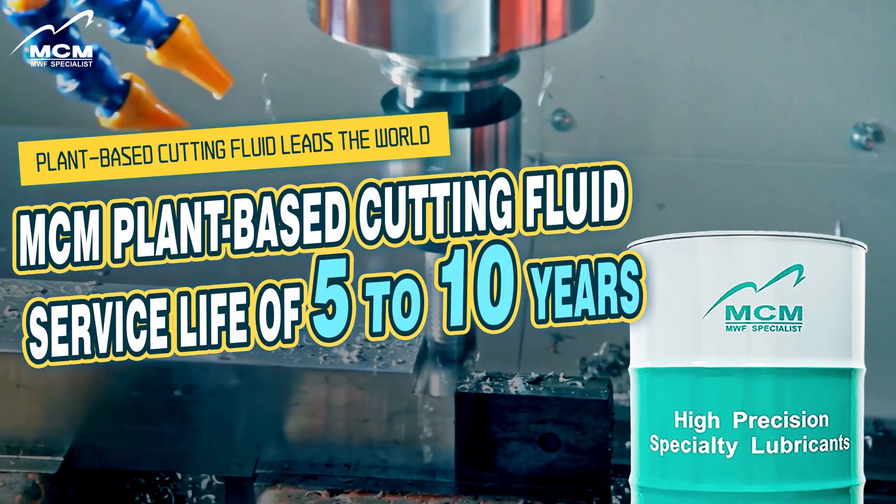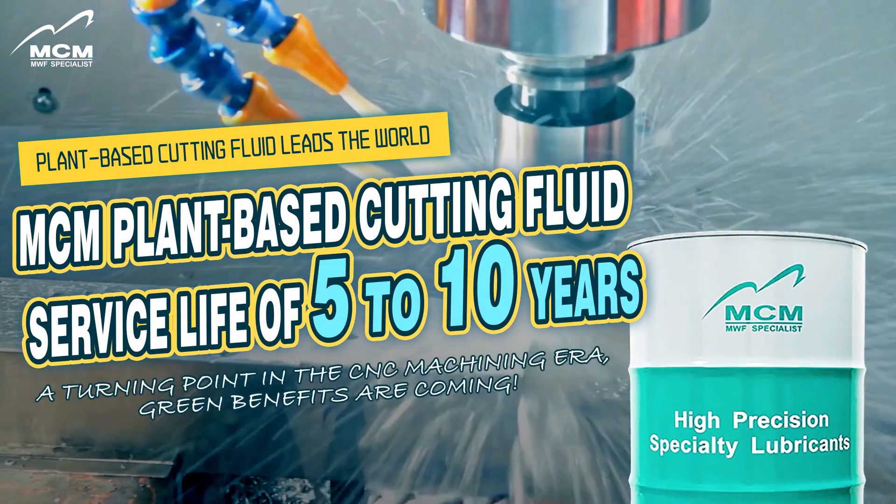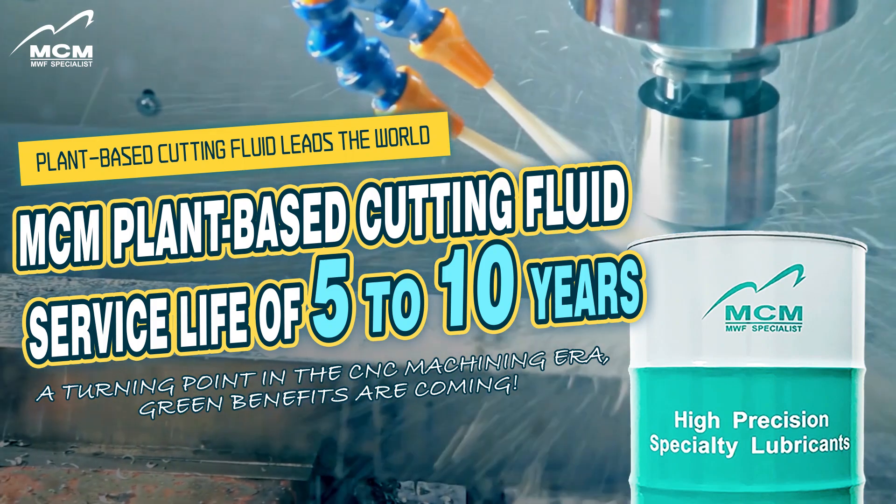MCM plant-based cutting fluid — service life of 5 to 10 years. A turning point in the CNC machining era: green benefits are coming.